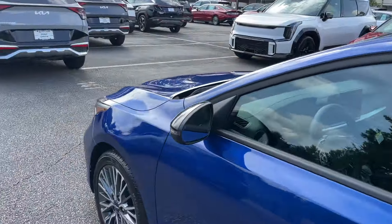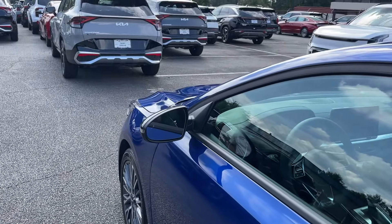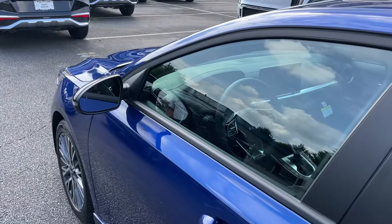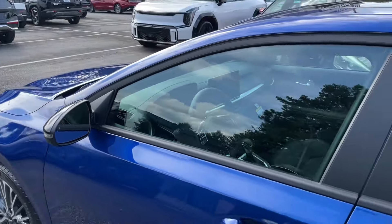Really nice looking vehicle with the black mirrors. The engine is a two-liter multi-port, so it's a package that is going to get you 39 miles highway, 28 in the city. It does have blind spot collision and a lot of the safety features.